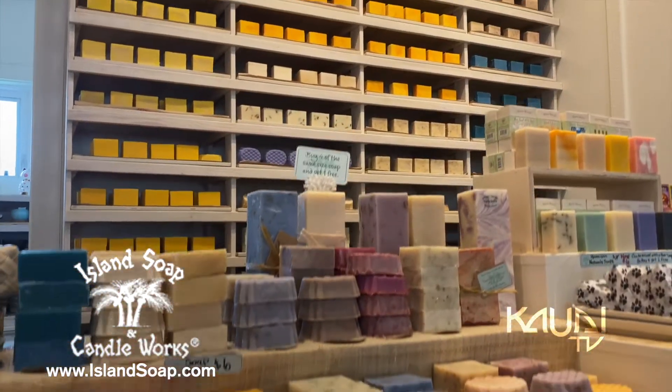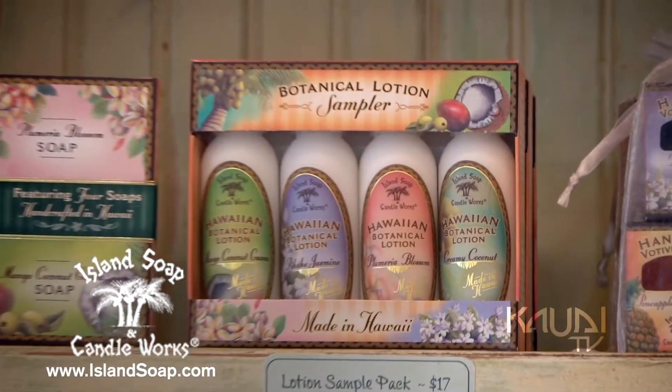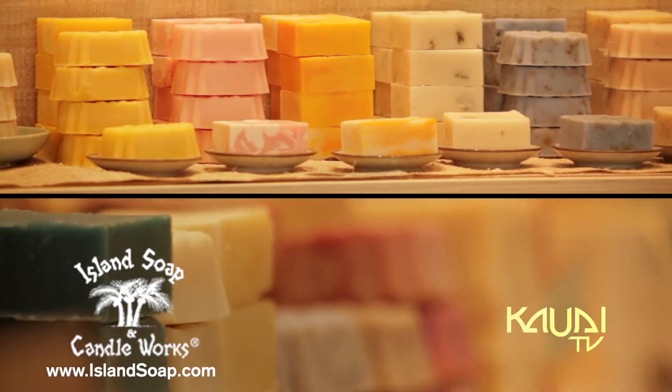We make many varieties of homemade soaps, scented tropical candles, fantastic lotions, lip balms and salves. We have an excellent staff that carefully crafts these products by hand.